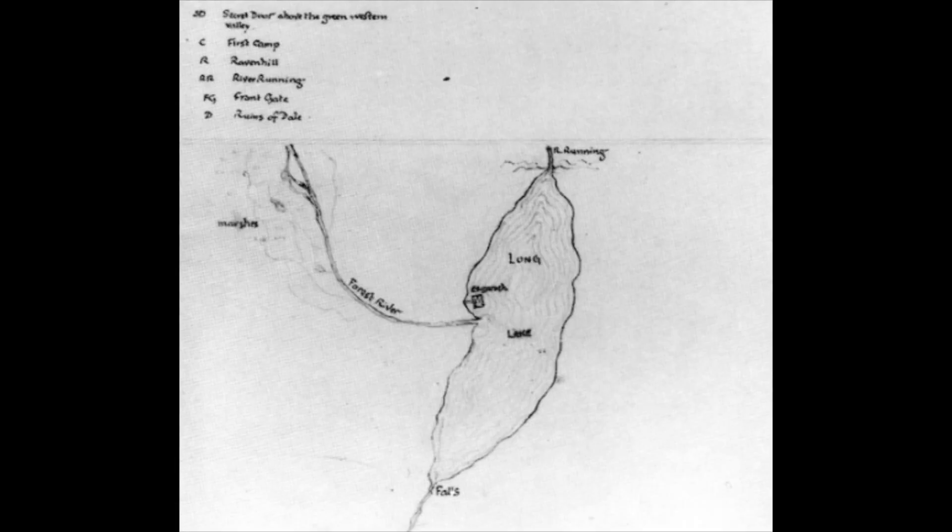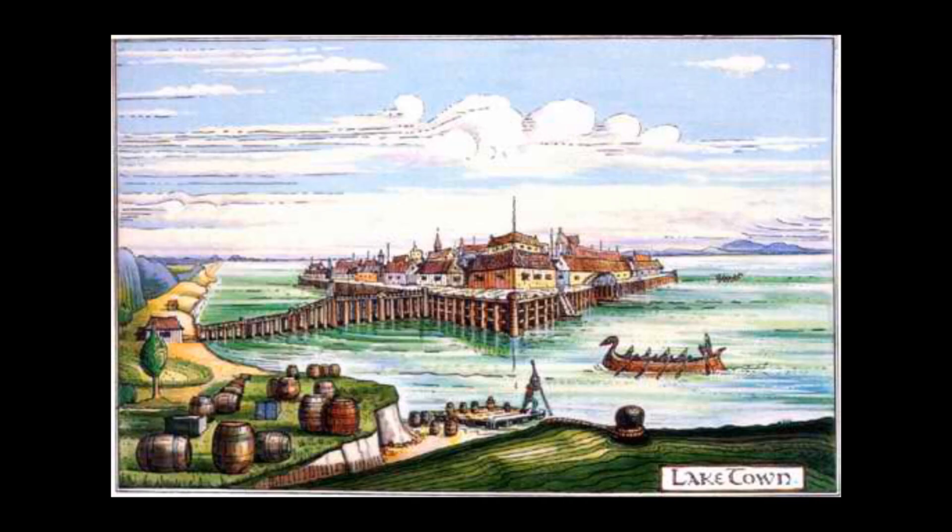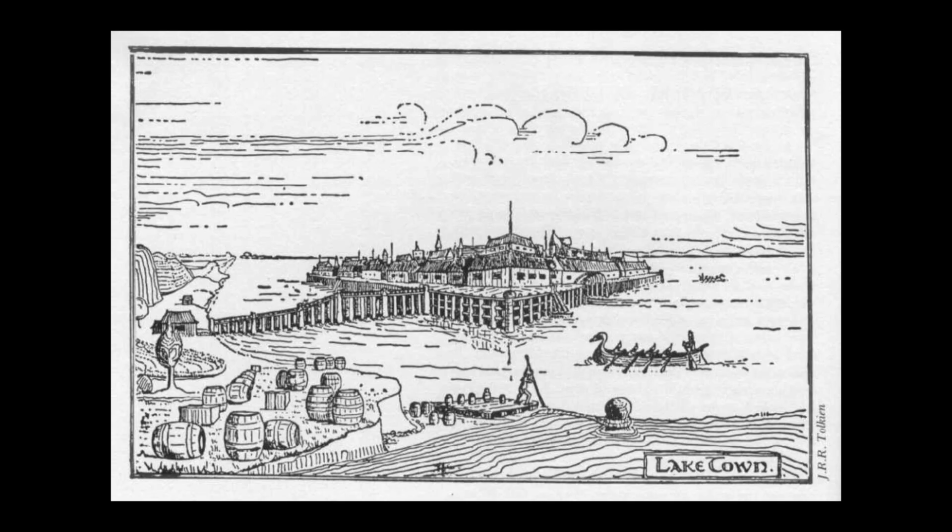Lake Town sits on wooden pillars in the Long Lake and served as a place of commerce for both Mirkwood and Rune, the region to the east of Gondor. The town encircled a marketplace around a pool connected to the lake, and there were quays and ramps that led to the water. There were also uninhabited structures on the shore of the lake that Bilbo saw. Lake Town harbored refugees from Dale and welcomed Thorin and his company, helping them to reach Erebor. Lake Town is also unique in that it is a republic, with its masters being elected.